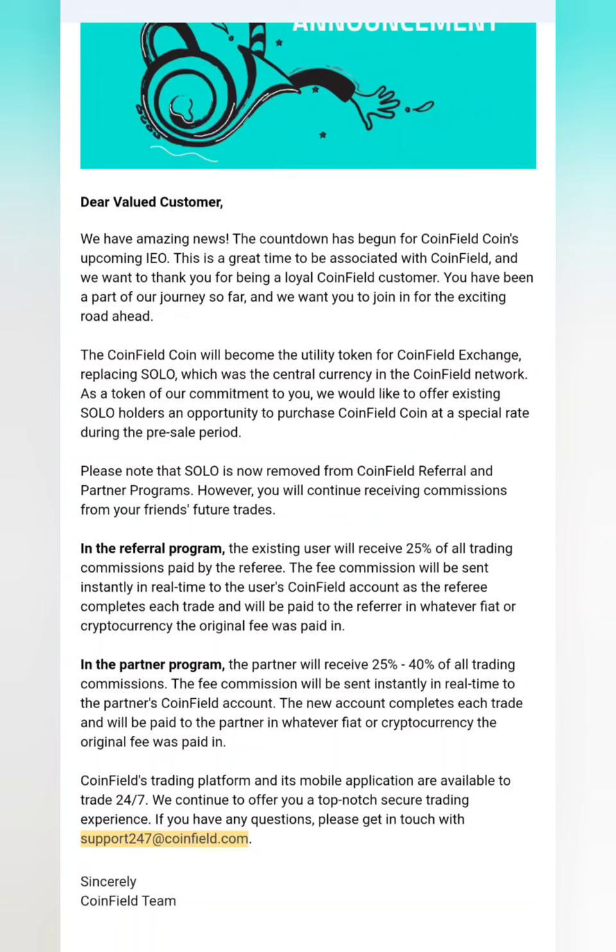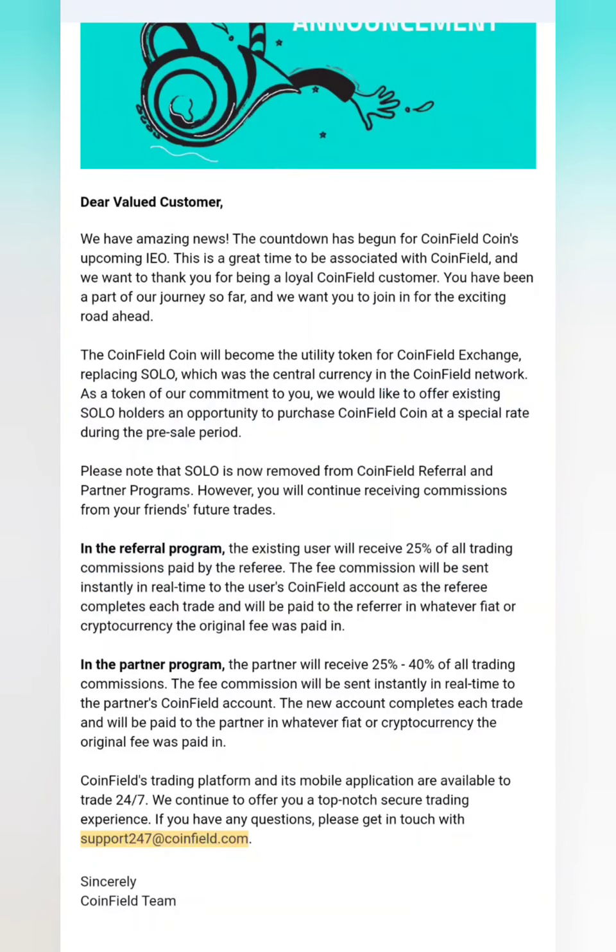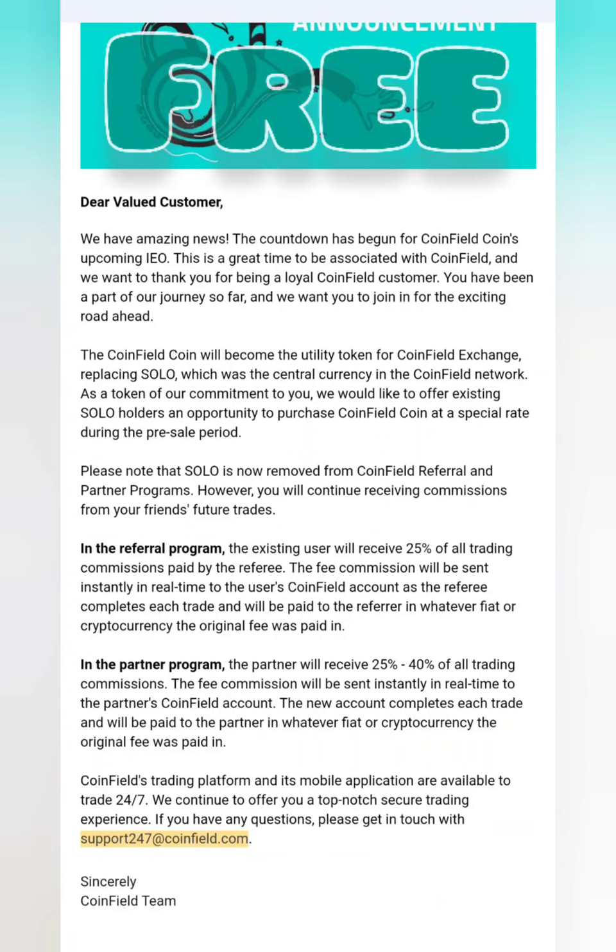We haven't ever got a CoinField referral, so I wouldn't publicize it. I'm not crazy about CoinField, but I am really appreciative of them giving me the Sologenic coins at the beginning. We managed to put them into Ethereum which has made money as well, so we have ended up with 110 euros totally free. I mean, everyone loves free crypto money, don't they?